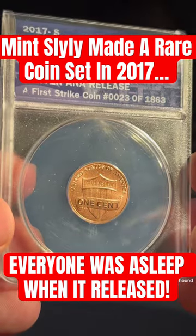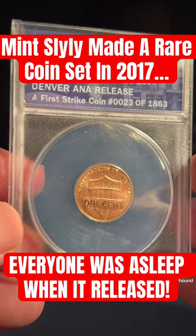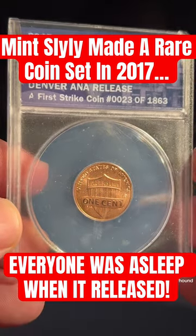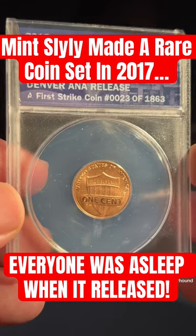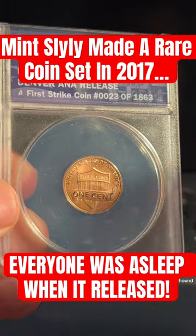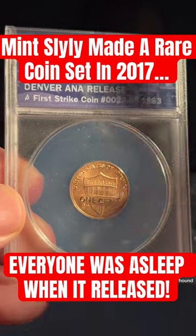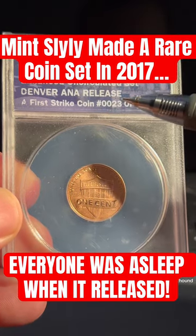To commemorate the 225th anniversary of the Philadelphia Mint, the U.S. Mint decided to produce a specialty set — the only one of its kind — called the Enhanced Uncirculated Set that you see here. What makes this one pretty cool is that it's a Denver ANA release.